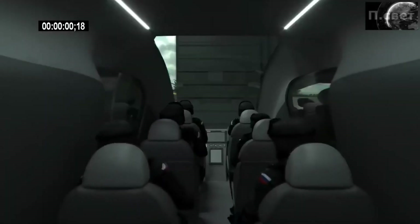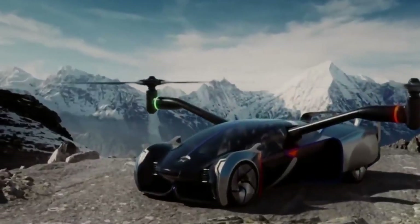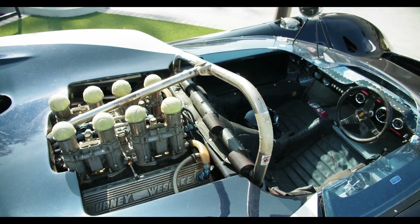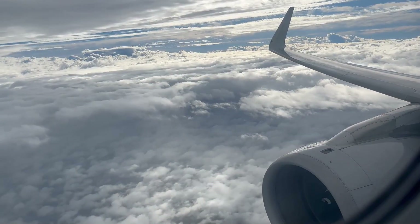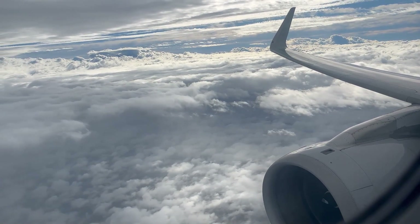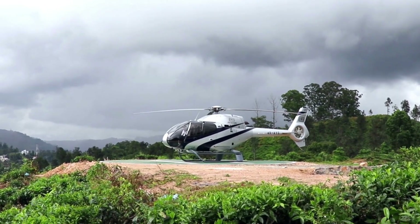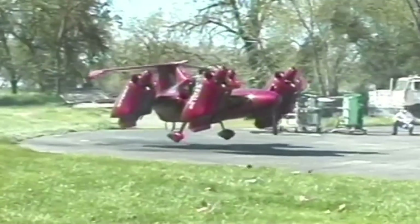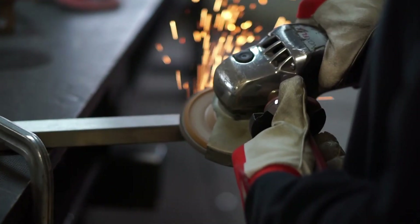Flying cars are primarily powered by internal combustion engines and propeller blades. It's due to the size of these vehicles — installing a jet engine in a regular car would pose placement challenges. Moreover, jet engines have low efficiency, which doesn't align well with the concept of small economical flying cars. In terms of take-off methods, flying cars can be categorized into helicopter type and airplane type — some can ascend from a standstill, while others require a runway.